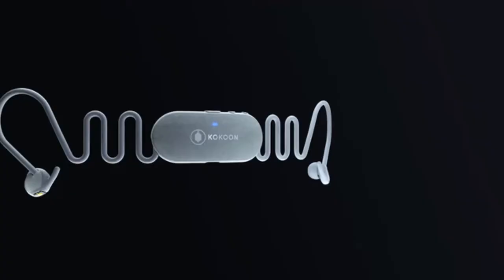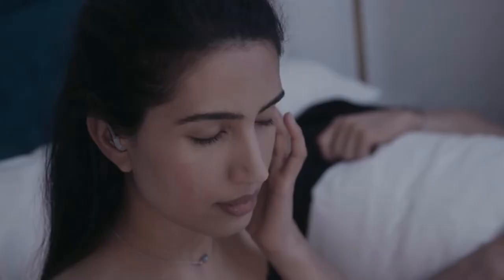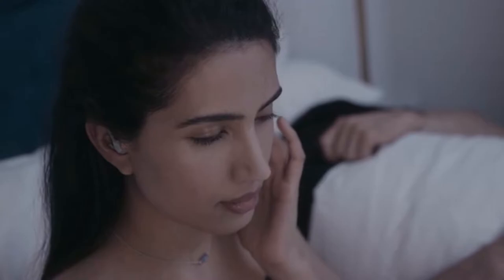Working with an app, they use bio data to automatically adjust your audio as you fall asleep and provide personalized coaching to help you improve your sleep over time. Simply slip in these tiny buds and escape into your cocoon.